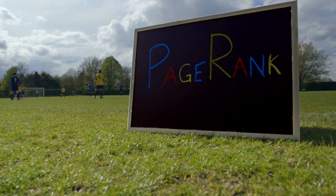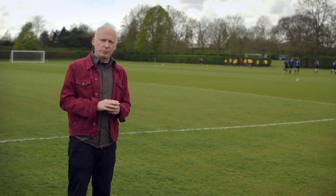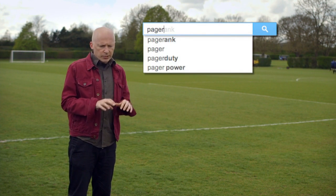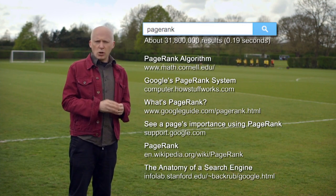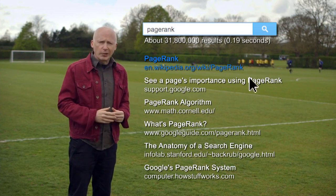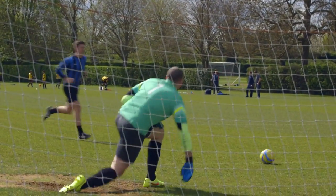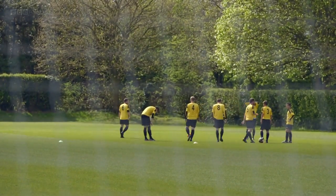PageRank was the algorithm at the heart of the first incarnation of the Google search engine. Technically it's not a search algorithm, but a ranking algorithm. When you type a query into a search engine, there are literally millions of pages which will match that query. What PageRank does is rank all of those pages so that the one at the top is the one you're most likely to be interested in. Larry and Sergey used it as a ranking signal to improve the quality of web search. PageRank was one of the reasons why Google was so much better than existing search engines like AltaVista at the time.